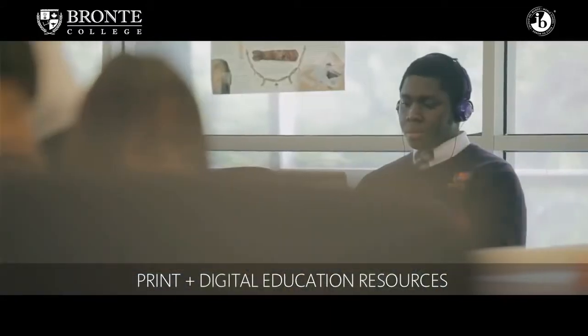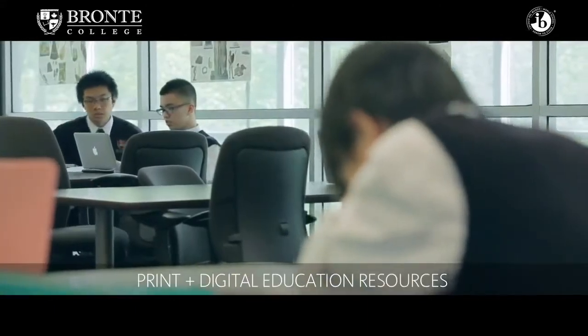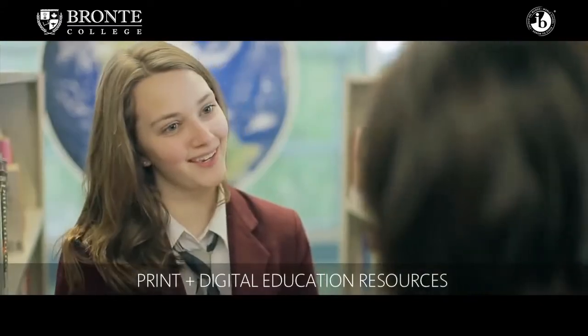We recently updated our library so that there are digital resources as well as hard copy resources. In the evening, the library runs with a qualified teacher.